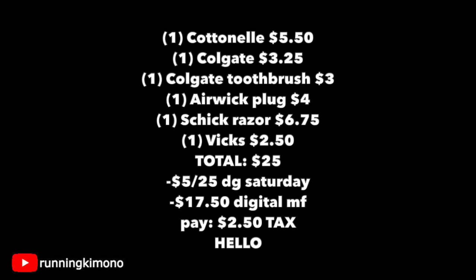Look at the matchup for this one: the Cottonelle for $5.50, the Colgate toothpaste for $3.25, a Colgate brush for $3.00 — there's another one for $3.35, a black charcoal one, but it might be harder to find. An Airwick plug for $4, a Schick razor for $6.75, and one Vicks Vapo Cool for $2.50. The grand total for all this merchandise is $25. When the cashier scans your last item, punch in your phone number on the keypad and press Enter. $5.25 should come off, along with $17.50 in digital manufacturer coupons, leaving you paying $2.50 plus tax. This is Extreme Couponing — if you could track down all these items, this is a fire deal. Even from the comforts of your home, open up the Dollar General app to see what is and is not in stock, and load all of these digital coupons.